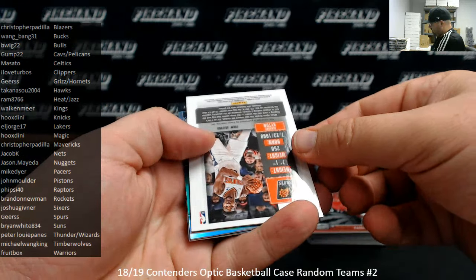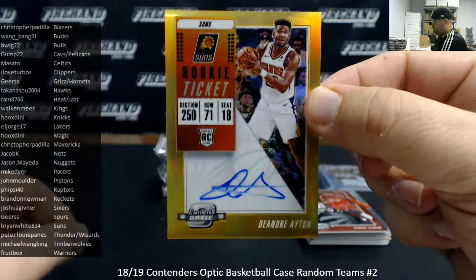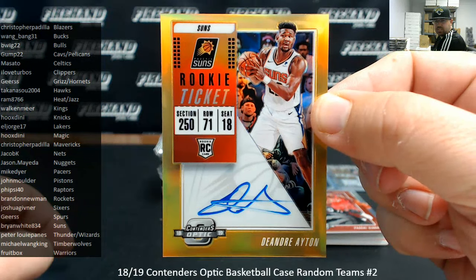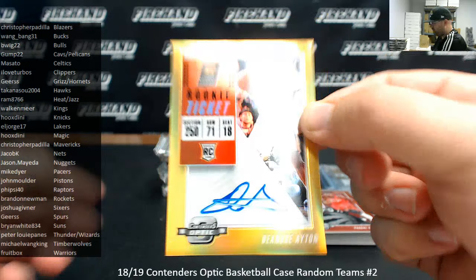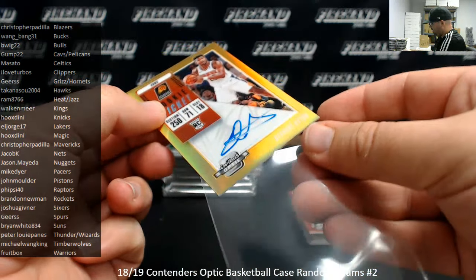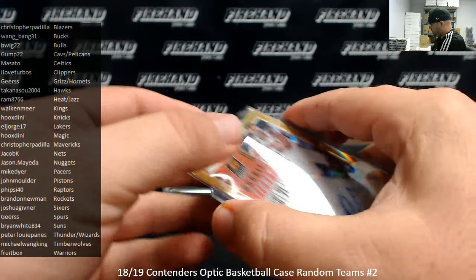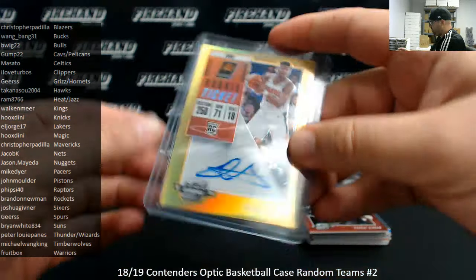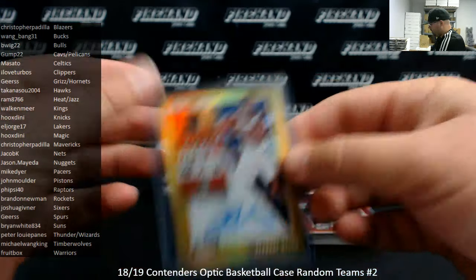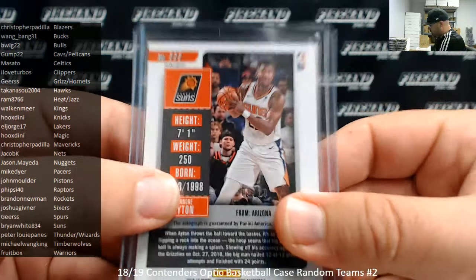DeAndre Ayton — didn't see that one. Oh my goodness, that's a gold, too. 9 out of 10. Wow. There's a big hit. The Suns going to Brian White, 834. Just like DeAndre Ayton in the past — just forgetting to change the Sharpie every so often. But it is a gold numbered to 10, nonetheless. Make sure it's in there straight. Congratulations. Nice hit. Number 9 out of 10.